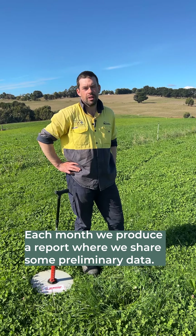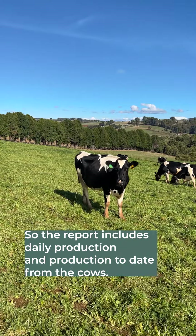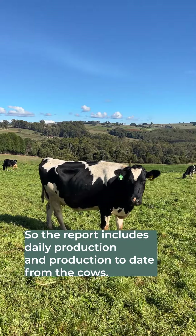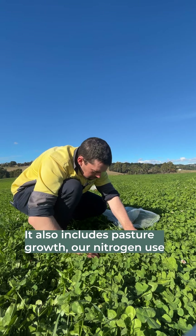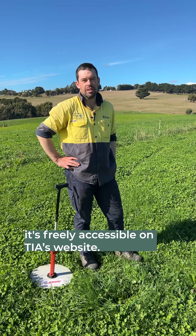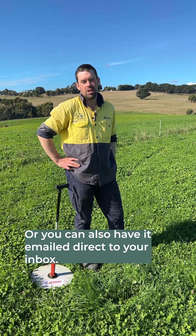Each month we produce a report where we share some preliminary data. The report includes daily production and production to date from the cows, pasture growth, our nitrogen use for the year to date, and any comments from the research team. If you're interested in seeing the report, it's freely accessible on TIA's website or you can also have it emailed direct to your inbox.